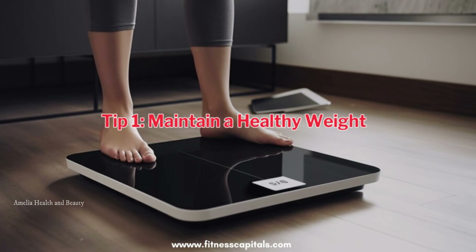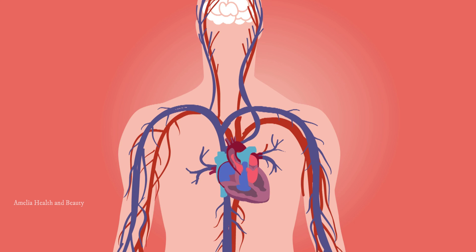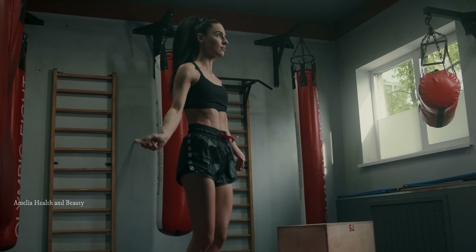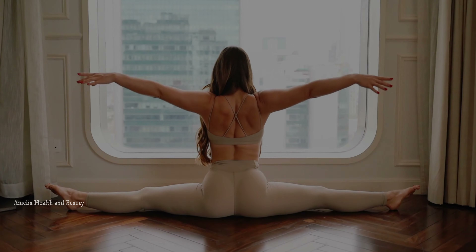Tip number 1 is to maintain a healthy weight. Excess weight puts additional strain on your heart, making it work harder to pump blood. By shedding those extra pounds, you can significantly lower your blood pressure. Engage in regular exercise and follow a well-balanced diet to achieve and maintain a healthy weight.